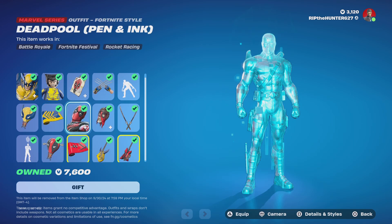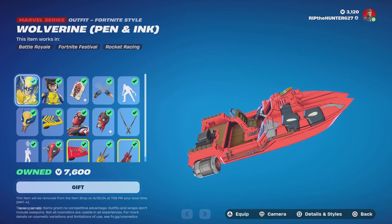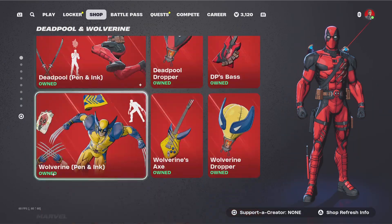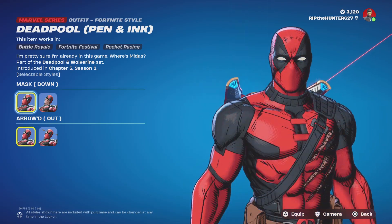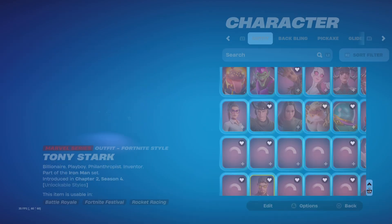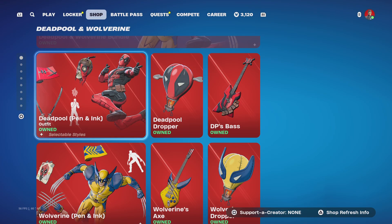Wait, does this skin have a Lego style? No, wait. This skin doesn't have a Lego style. I just realized that. That's weird.